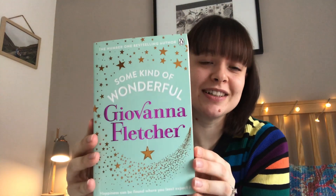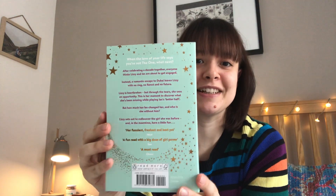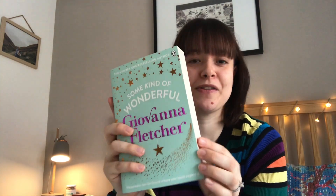The first one is Giovanna Fletcher's Some Kind of Wonderful. It's the last of her books that have come out. I read Billy and Me at the start of the year and really enjoyed it and I've been slowly working my way through her other ones. I do have mixed feelings about them sometimes — women's fiction isn't a genre I read a lot of — but there is something really charming and warming about them. And also, how beautiful is this cover? Just lovely.